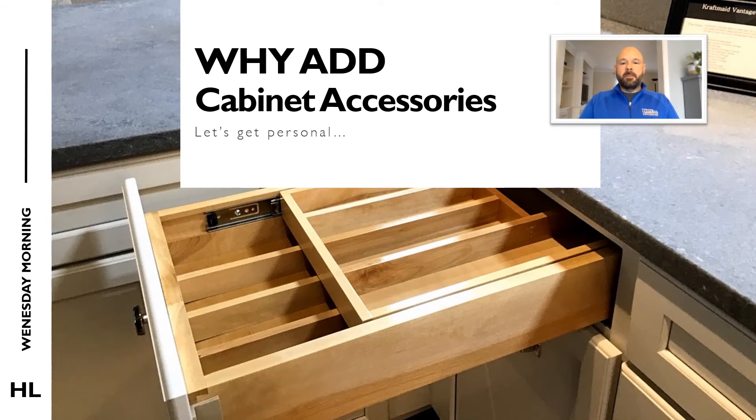Why might you want to personalize with accessories? Well, depending on your needs, you may want to include a few or more accessories to help make your cabinetry more useful and efficient. If for instance you have a drawer that you plan to store utensils in, you may want to consider a utensil divider to help keep your things neat and organized. Or you may find a use for a mixer shelf in one of your cabinets if you have a KitchenAid mixer.